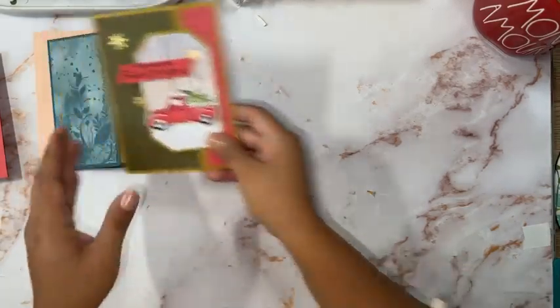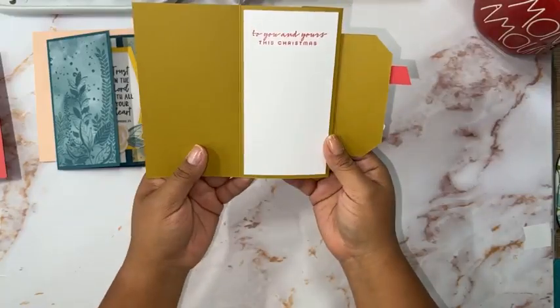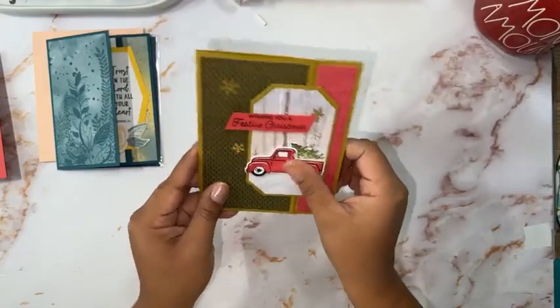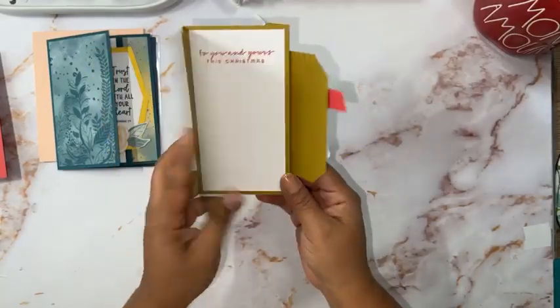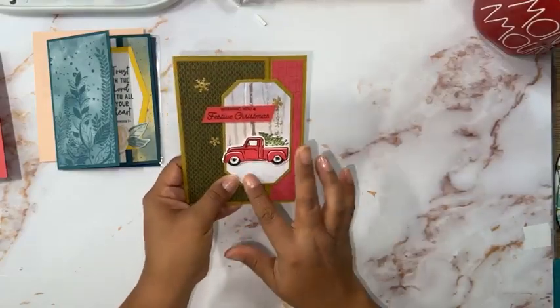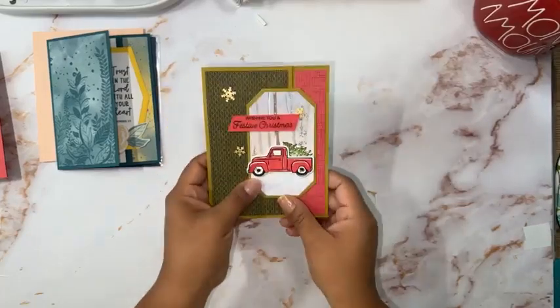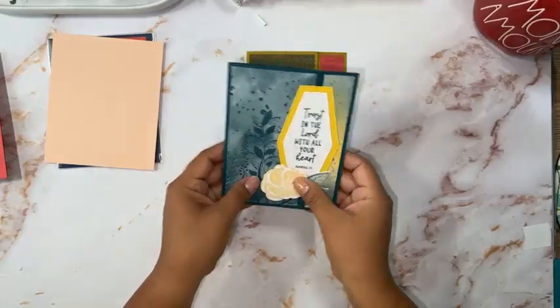The card that we are doing today is this one — it's from mystery stamping and I really like it. It says 'Trust in the Lord with All Your Heart.' It's using the online exclusive DSP. The punch is not available but the stamp set is. I really like it.